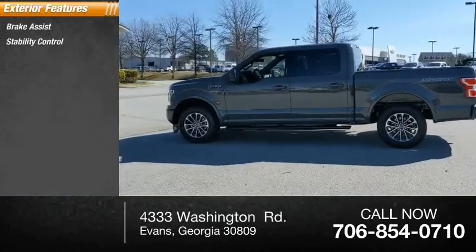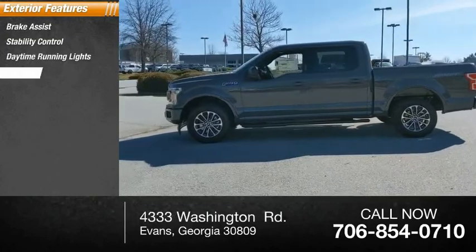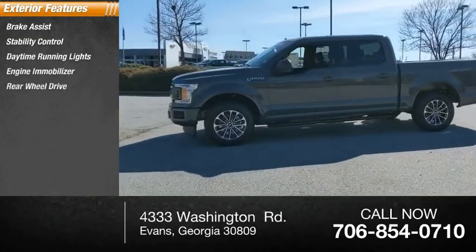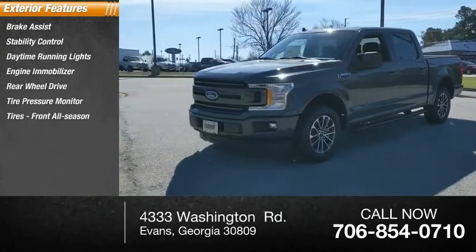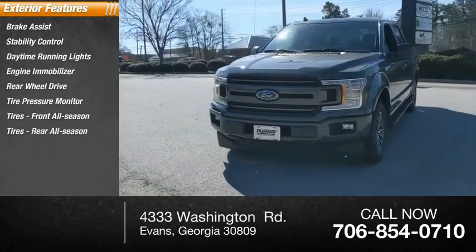Brake assist, stability control, daytime running lights, engine immobilizer, rear-wheel drive, tire pressure monitor, tires front all-season, tires rear all-season.